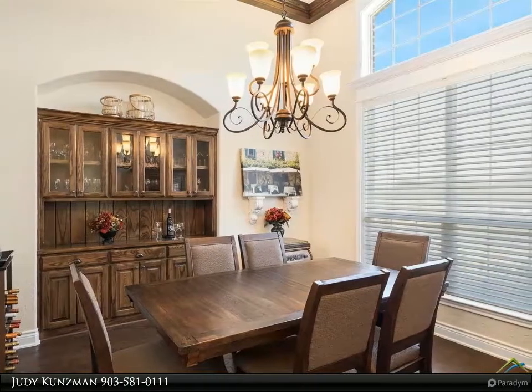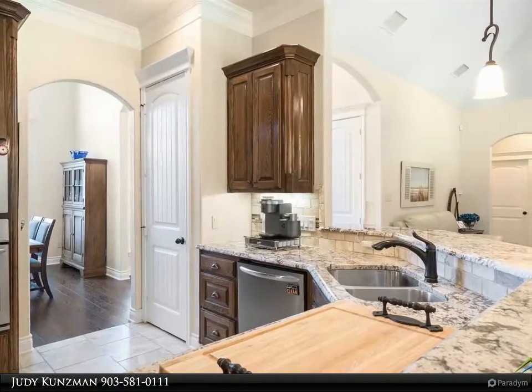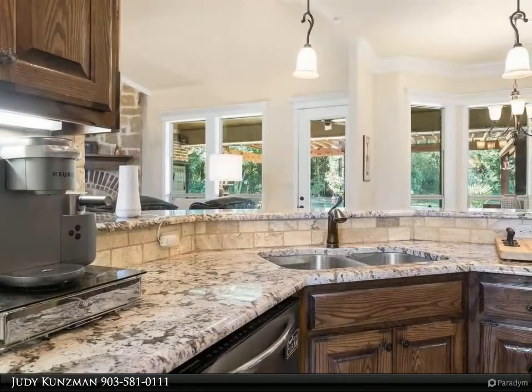The kitchen with granite countertops, stainless appliances, pantry, and custom cabinetry is a cook's dream. The split master suite with en suite bath is a perfect retreat.